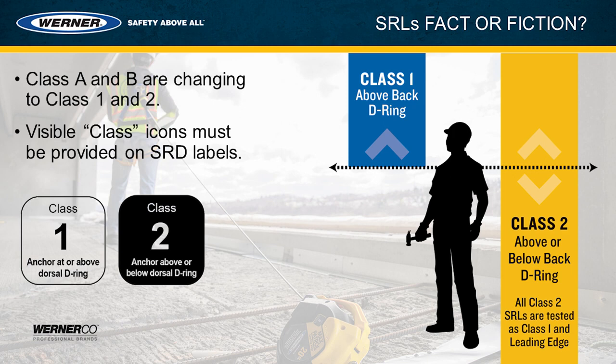The classification is based upon where the anchorage location is. If you have an anchor that's higher than your back D-ring, you'd use a Class 1 SRL. If the anchorage location is lower than the back D-ring, you would use a Class 2 SRL. For example, if you're using a leading edge SRL where it's anchored at foot level — that's lower than your back D-ring — you would use a Class 2 SRL. It's worth noting that Class 2 SRLs must also pass all of the Class 1 requirements. So Class 1 SRLs are for above back D-ring applications, and Class 2 SRLs can be used for above or below back D-ring applications.